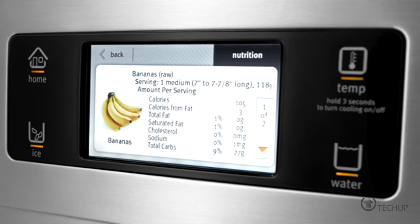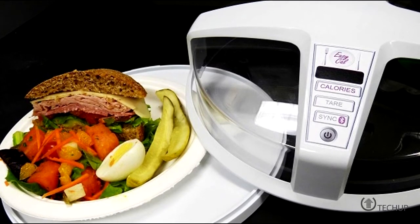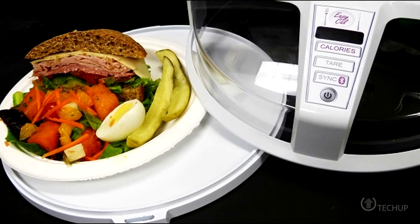fat content, water content, and weight. From this data, it's able to approximate the calories of your meal, and the team at General Electric Research is hoping to eventually incorporate the technology into appliances like microwaves. Right now it only works on blended foods, but hopefully soon you'll know exactly how guilty you should feel about that burger you're about to stuff in your face. I can't wait!